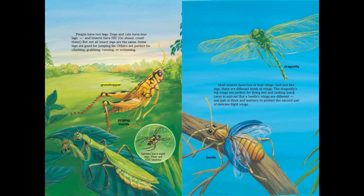Grasshopper, praying mantis. Spiders have eight legs — they are not insects. Dragonfly, beetle.